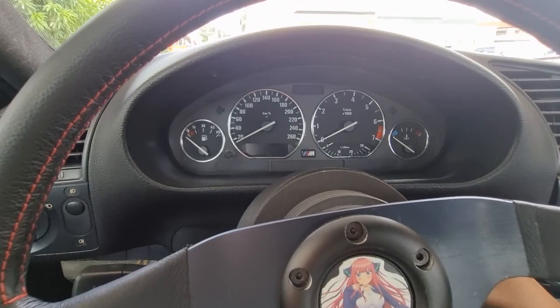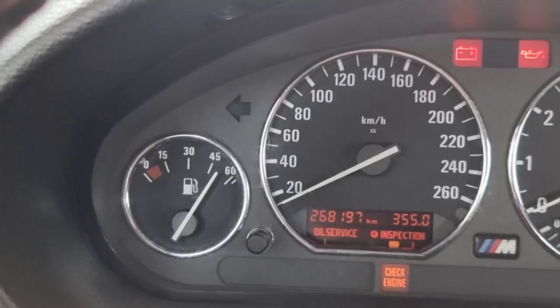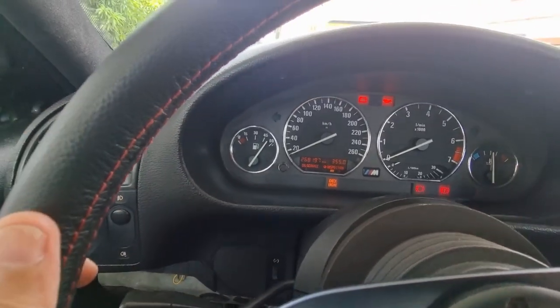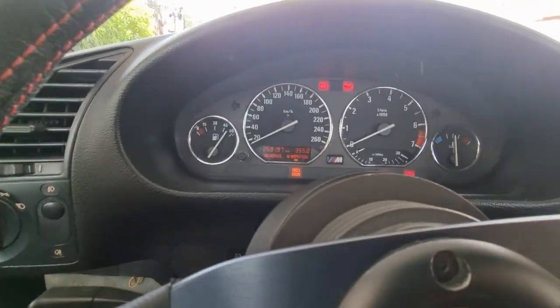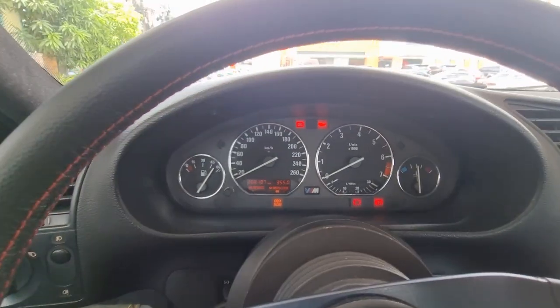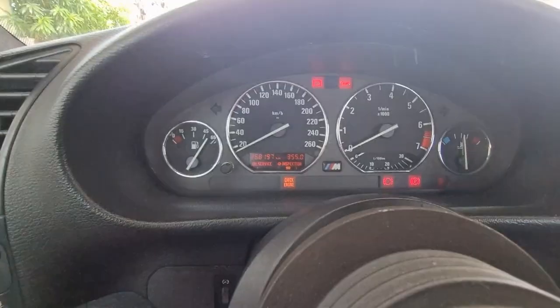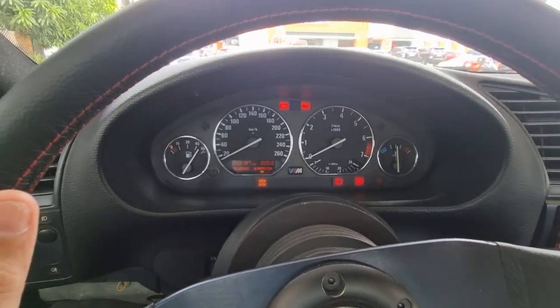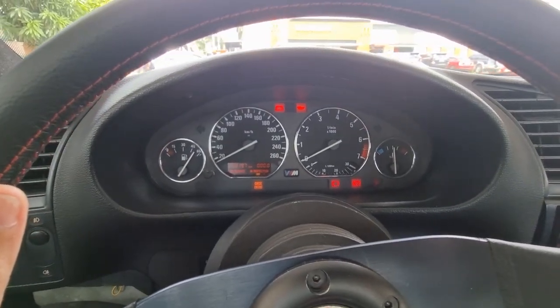Here we go. My needle isn't accurate — it's not at full, full. You know, old car problems. But it did stop automatically at the pump. So now we're going to reset our odometer. Zero zero. And we're going to start our journey from here.